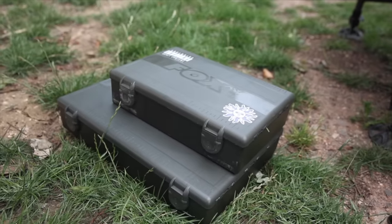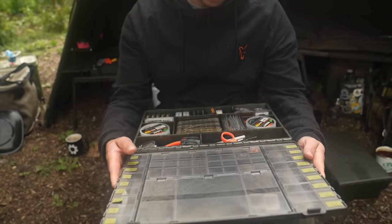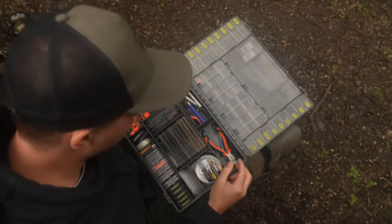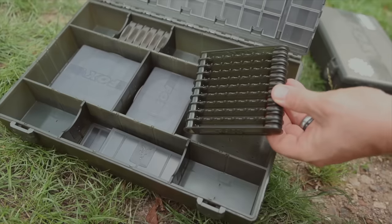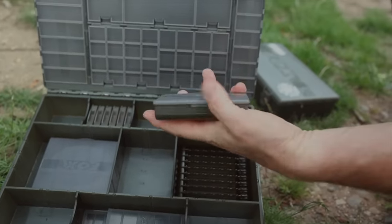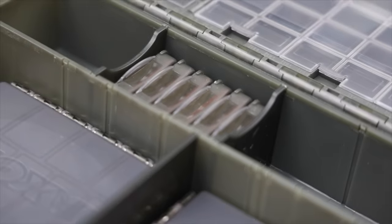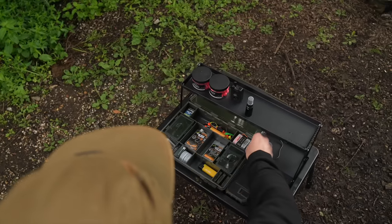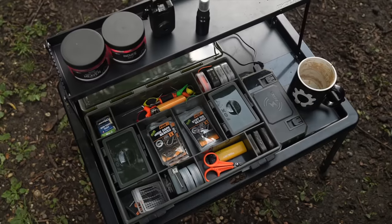The Edgy's medium tackle box has since its launch sat at the very top of the tree as best in class. However, if you believe that bigger is better, get ready — here comes the large. This behemoth features a whopping 49 individual compartments in the lid and is available in loaded or unloaded versions. The loaded version comes with one standard adjustable box, one XL adjustable box, one XL leader rack and six hook boxes included. If your budget doesn't stretch to the Edgy's tackle boxes, the EOS loaded large tackle box might be worth looking at — a more traditional Fox system style tackle box that will house ample amounts of end tackle for your sessions.